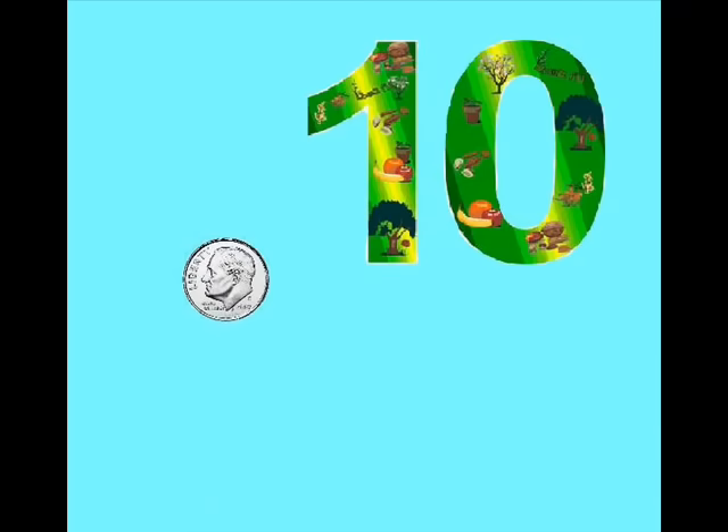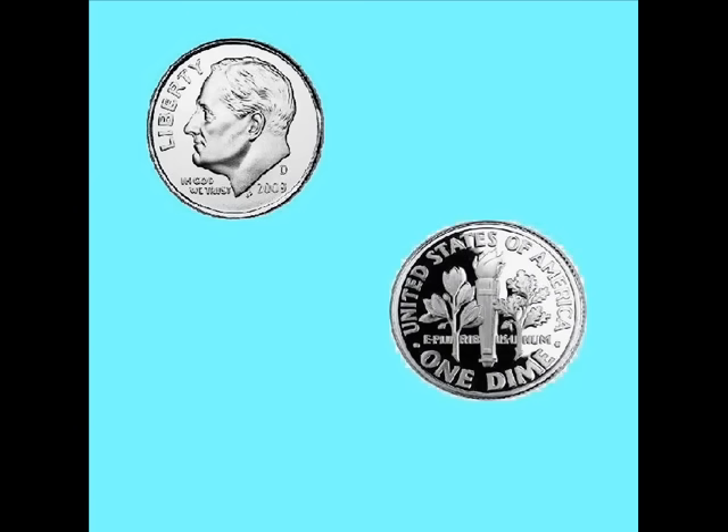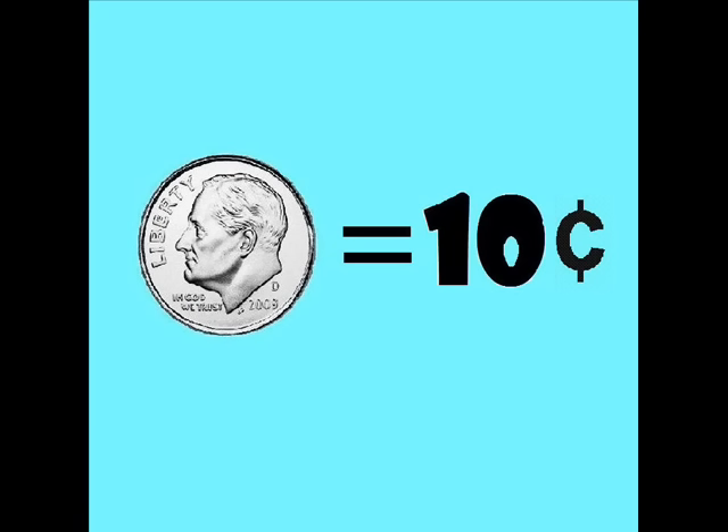How much is a dime? A dime is ten cents, only ten cents, only ten cents. A dime equals up to only ten cents.